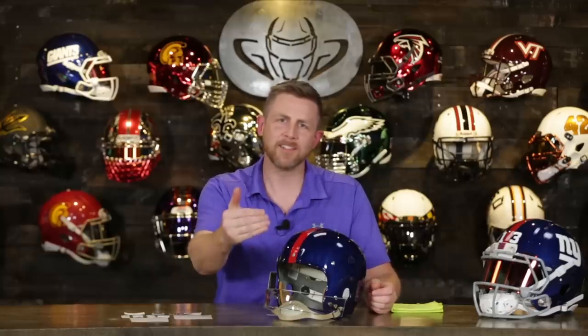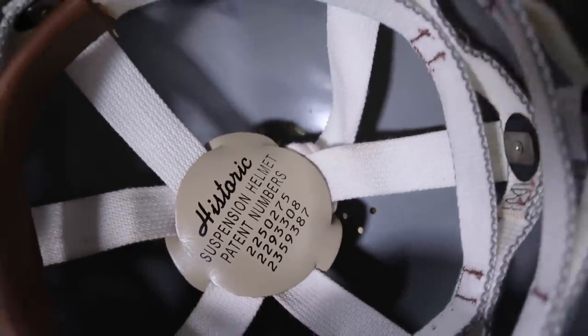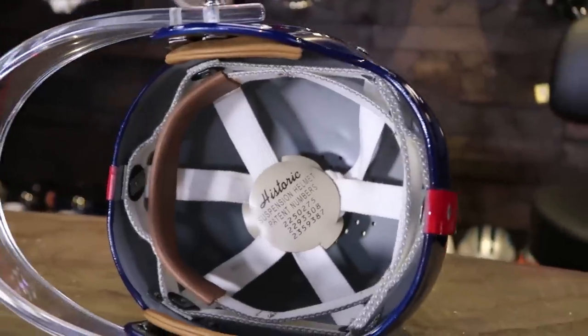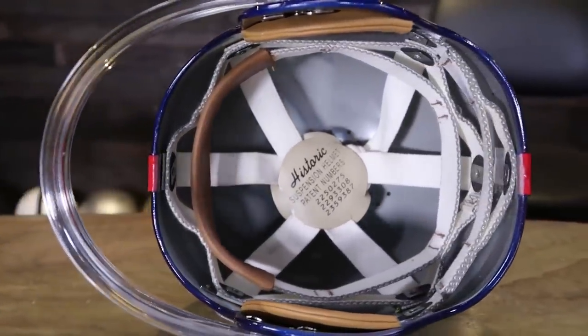For you old-school guys watching, leave a comment below and let us know what the handle was for on these helmets in the 50s. Now, this is not the helmet worn by Tittle when he played for the Giants — this is a helmet from when he played for the 49ers. This is actually a design we're doing for someone; they sent us all the pieces and we're putting this thing together to make it as close to authentic as possible, imagining this as the helmet Tittle wore with the Giants in the 60s.